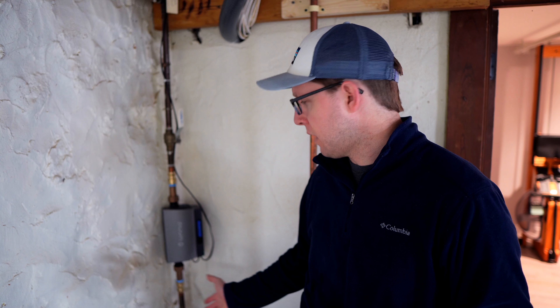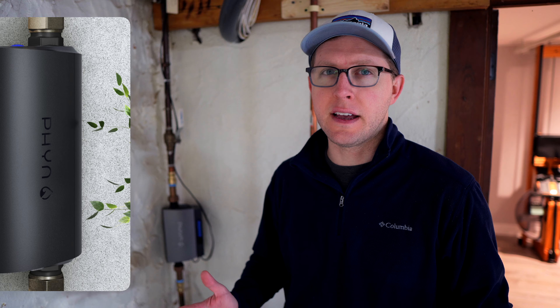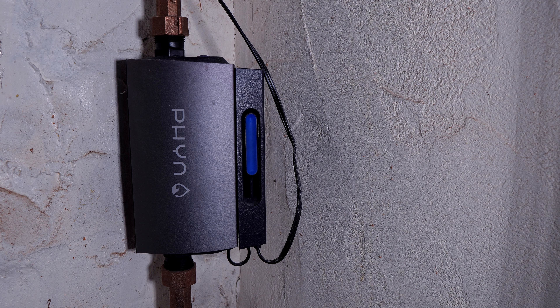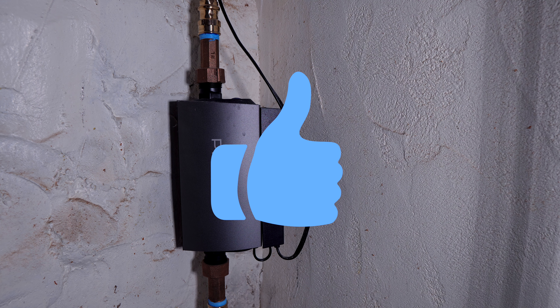Here we are in my basement, and this is where the main water line is for the house. In line with this water line, I've installed a Finn Plus smart water assistant and auto shutoff valve. This device measures the water going into your house right through this pipe, and it can also automatically turn off the water in case it detects a leak, or if you want to remotely turn off the water. This can be incredibly useful if the heat in your house has gone out and you're not at home, to prevent any floods from a burst pipe.